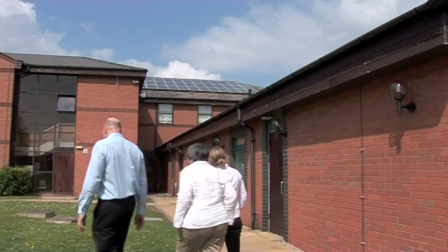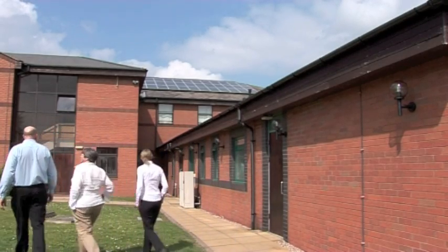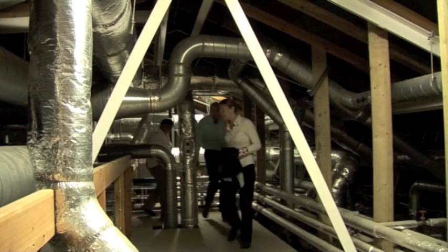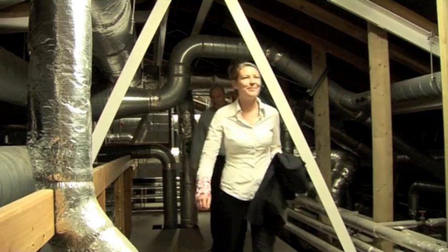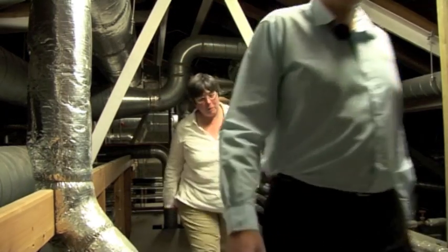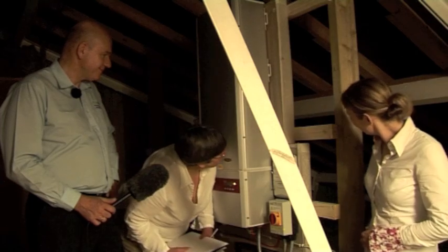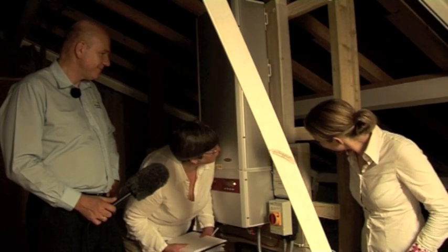Just like our domestic customers, our commercial customers get really excited about reading the meter. So we're just going to go into the hospital now to read the meter. There's also the inverter and the switches and all the other paraphernalia installed in the same place. The reading is 4.152 MWh.